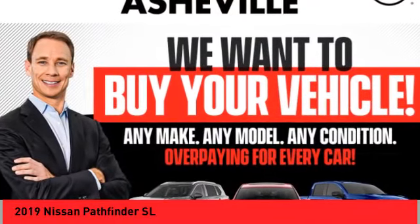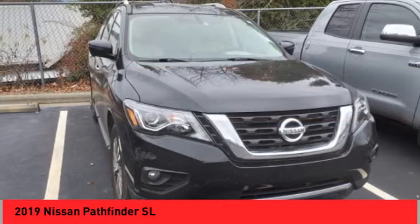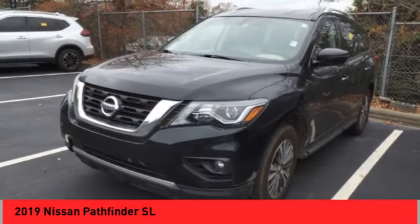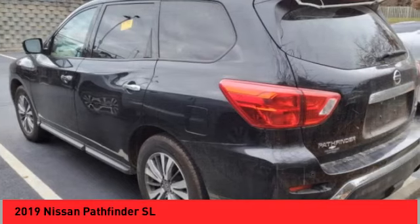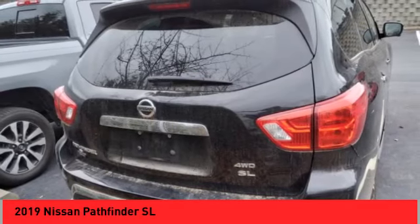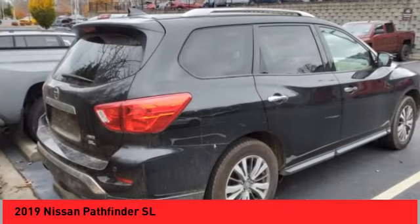Make a great choice today with the 2019 Pathfinder. The Pathfinder has a premium interior with three rows of seating for up to seven passengers, as well as versatile seating and cargo configurations. This SUV appeals to both truck lovers and car lovers.